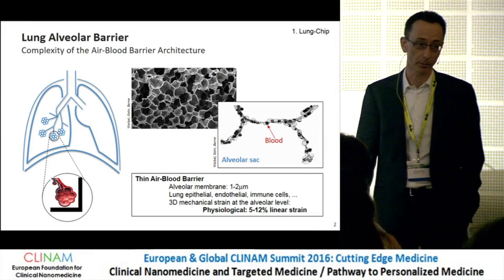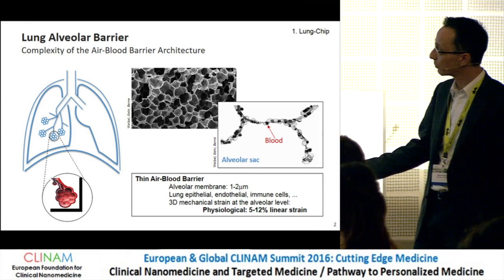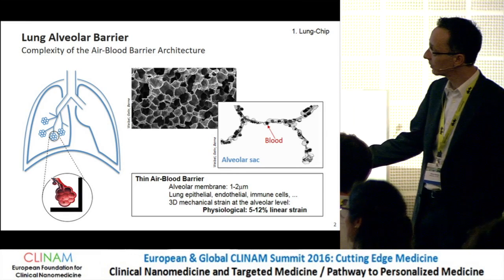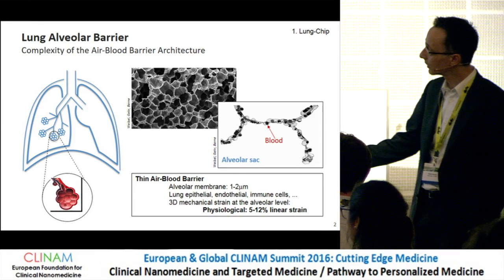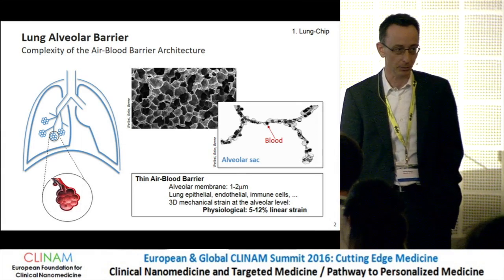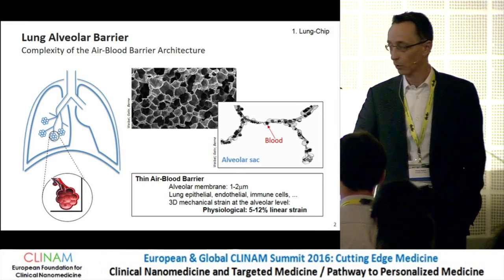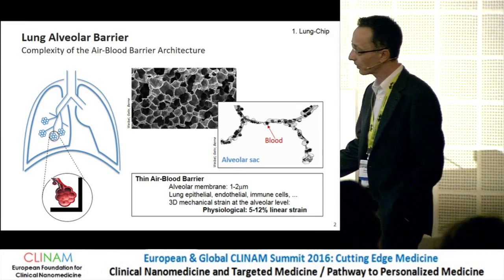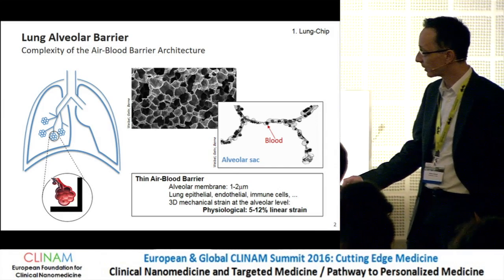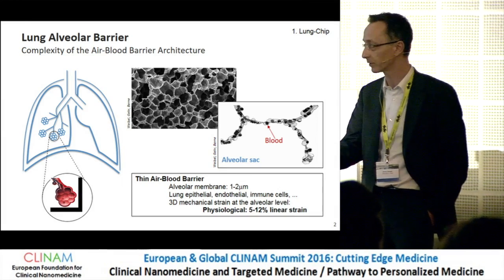Let's go into the complexity of the air-blood barrier — this fantastic organ. If you go deep down in your organ, you can see the lung alveoli. This is a structure that's about half a millimeter. Zooming in, that's the alveolar barrier — an extremely thin barrier, less than one micron. On top of that barrier you have epithelial cells, endothelial cells, and a whole bunch of immune cells. The whole thing is in dynamic movement every time we breathe, with physiological stress between 5 and 12%, the 12% being when you take a deep inspiration.